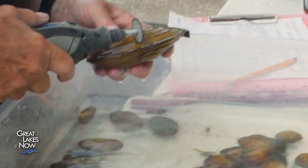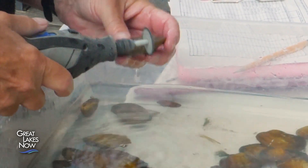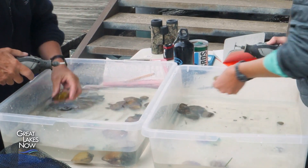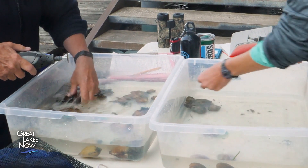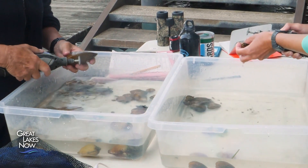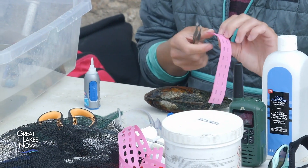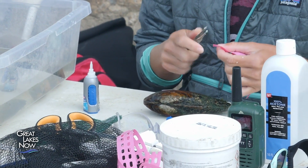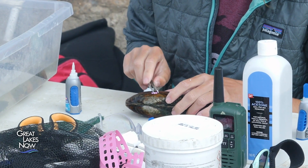After identifying each mussel species, Heidi uses a grinding wheel to mark the shells. The shallow groove serves two purposes: when we go back to monitor the animals we have moved, we want to be able to identify the relocated animals versus those already there. We grind to the ventral edge — any shell material laid past that groove means they're feeding and growing and should be happy. For federally endangered species, we also PIT tag them — a passive integrated transponder tag — so we can wave a wand over the substrate and find those animals.